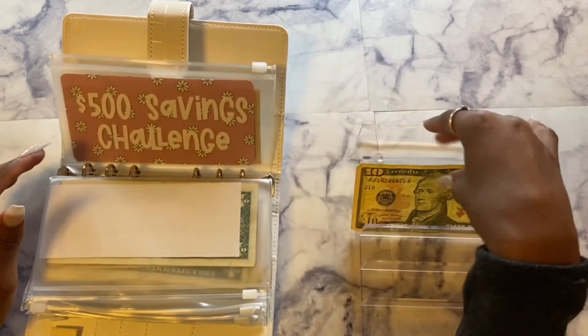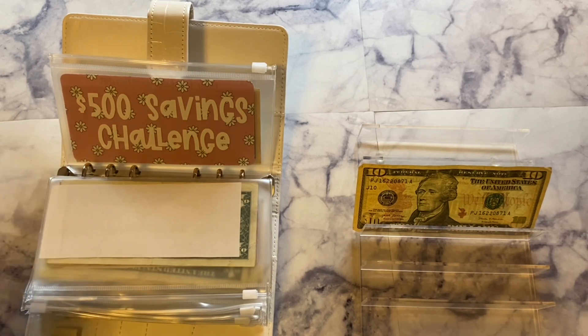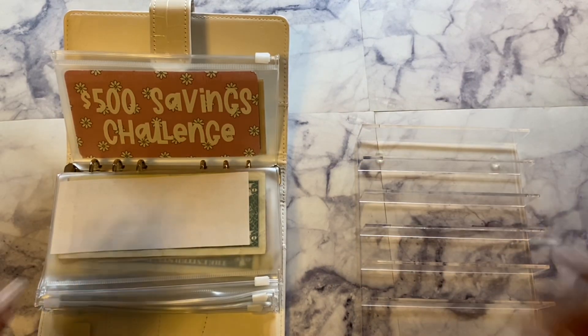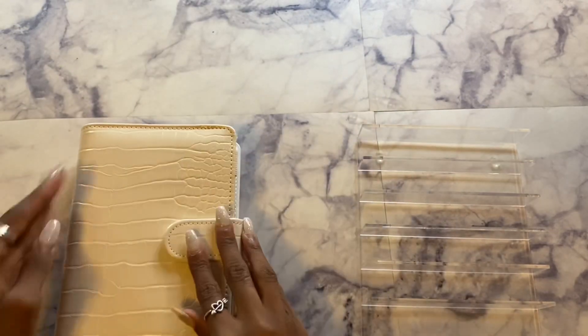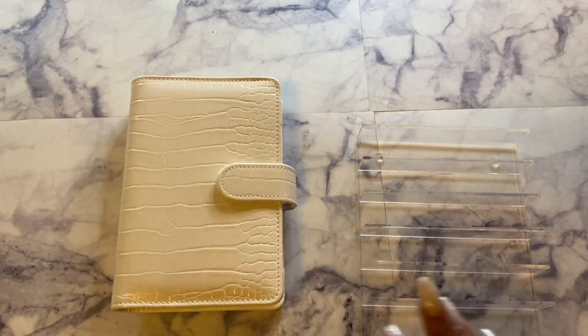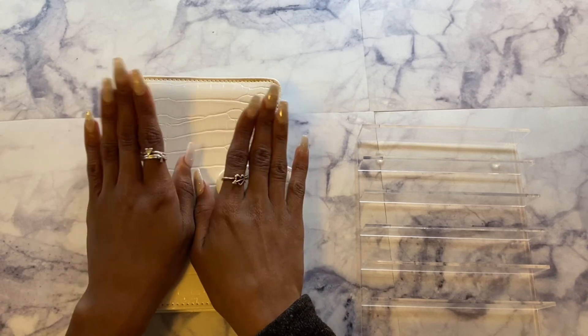I noticed there was an extra $10 — I'll be right back. Okay, I figured it out: that extra $10 was supposed to go into my groceries and household envelope because I budgeted $120 but only put in $110.